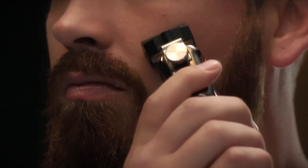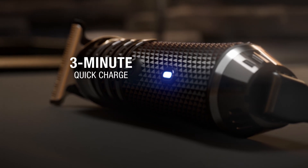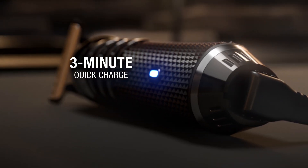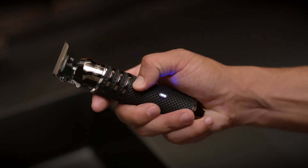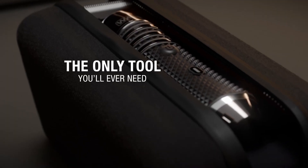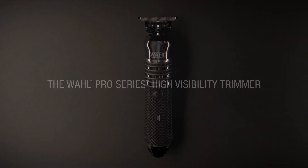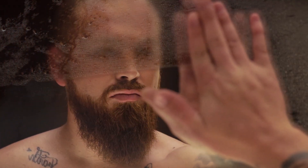Groom for months between charges with a powerful lithium-ion battery. And three-minute quick charge gets you to your best look fast. The only tool you'll ever need — the Wahl Pro Series High Visibility Trimmer. For the serious businessman.